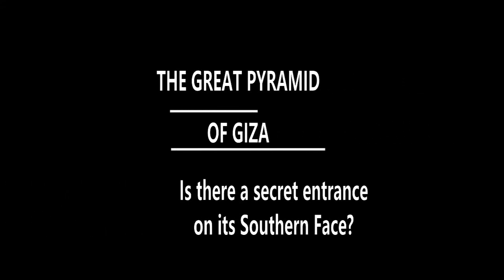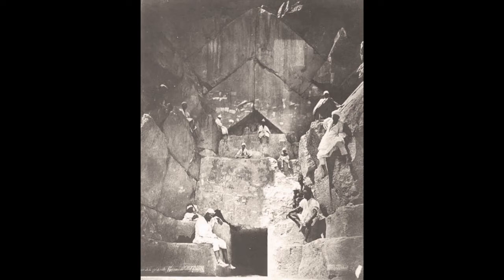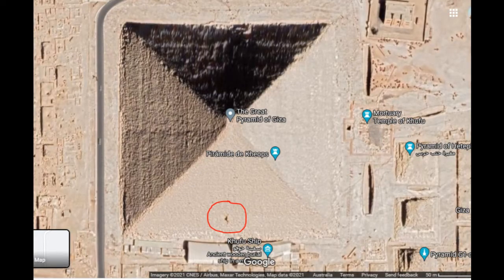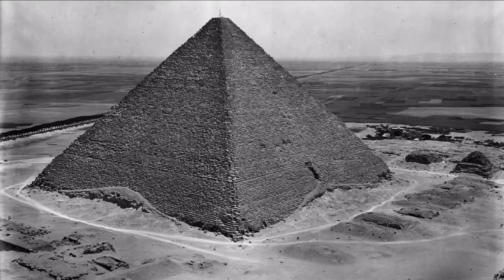The Great Pyramid of Giza. Is there a secret entrance on its southern face? As we know, the entrance to the Great Pyramid of Giza lies in its northern face — the true entrance above, and the forced entrance below. However, looking at maps with a bird's eye view, it shows a large indentation in the southern face. What is this? Is it another entrance?